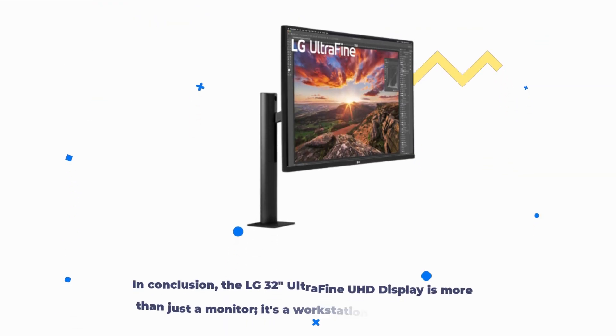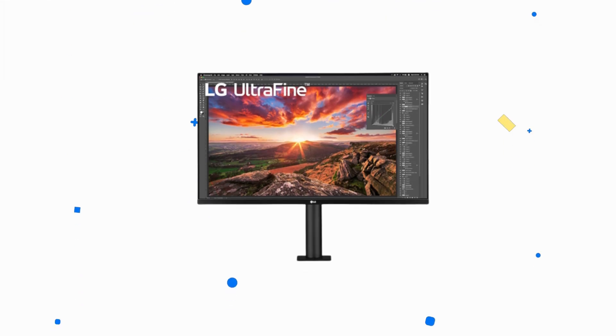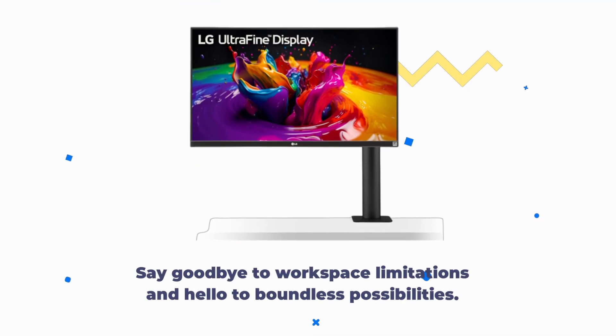In conclusion, the LG 32-Inches Ultra Fine UHD display is more than just a monitor. It's a workstation companion that elevates your productivity and creativity. Its ergonomic design, stunning display quality, and versatile connectivity make it a top choice for professionals. Say goodbye to workspace limitations and hello to boundless possibilities.